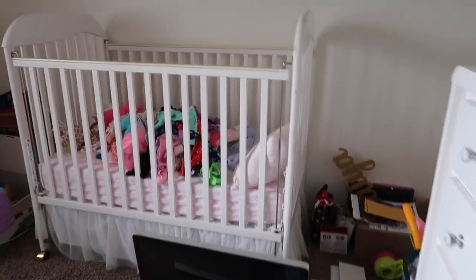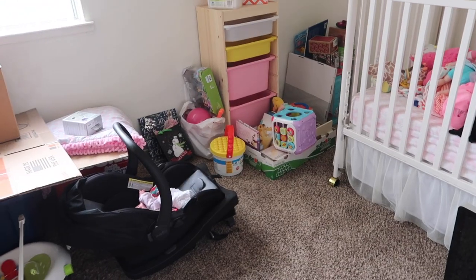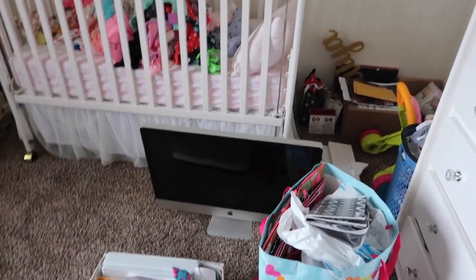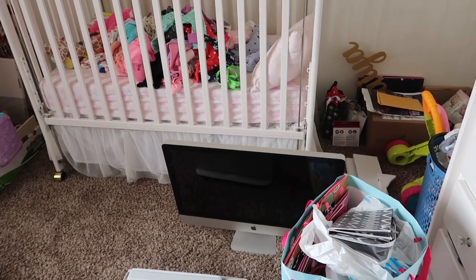I put Q-tips, cotton balls, and floss in it — love it, super cute. Alia's crib is made. We still have a bunch of things to do in here. My monitor right there — Andrew gave it to me, yay! Just need to get a keyboard and mouse.